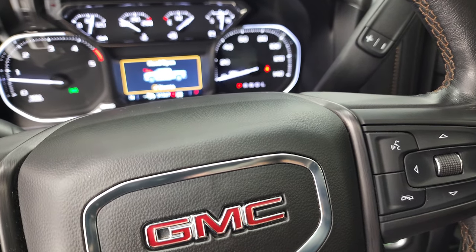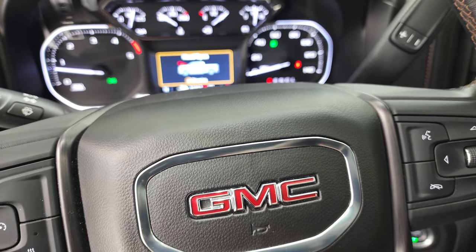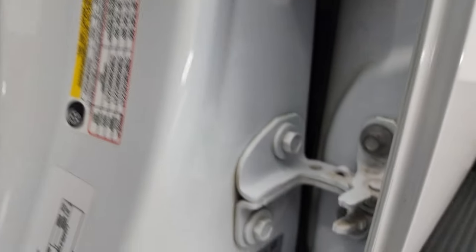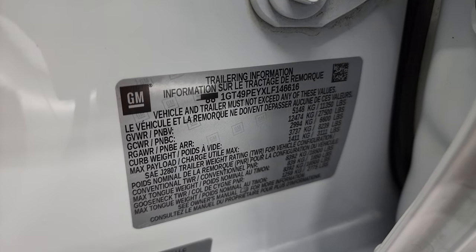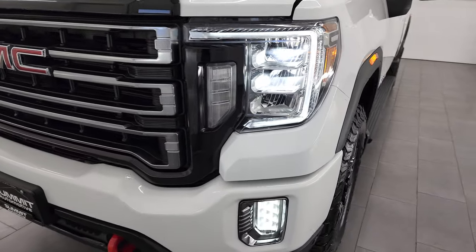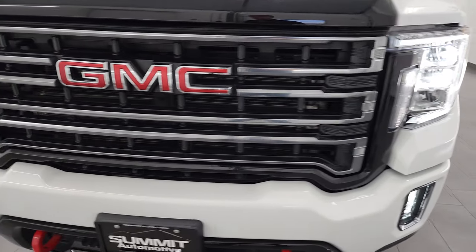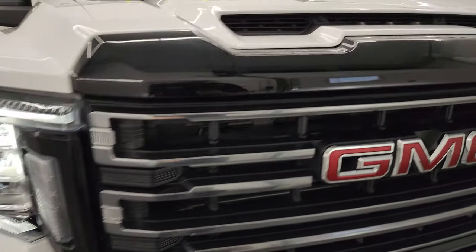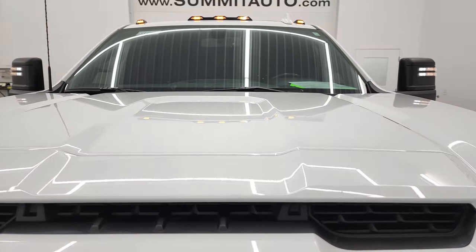We'll also turn on all the lights so you can see how bright they are. Those lights are super bright and look really good. All the cab lights are working as well.